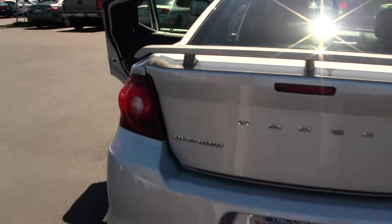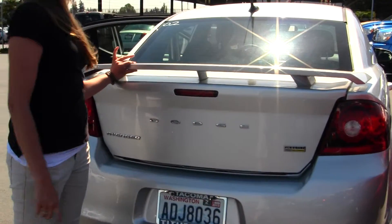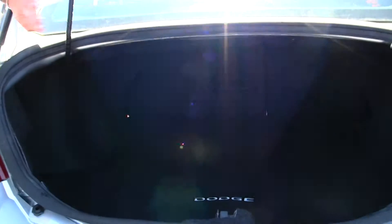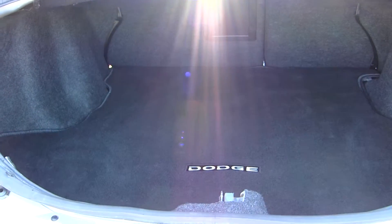Coming to the back, you have dual exhaust and your spoiler here. This vehicle has flex-fold technology — very easy to fold those seats down for any additional cargo space.